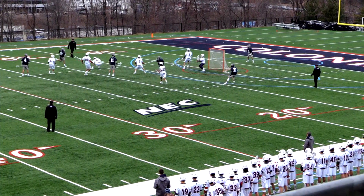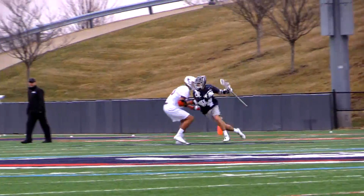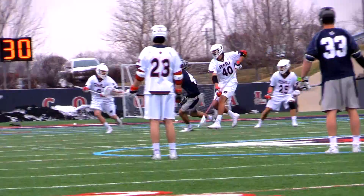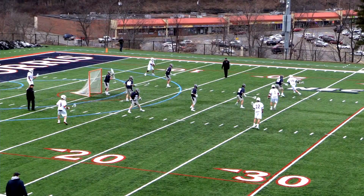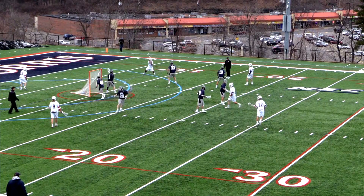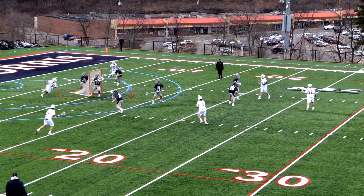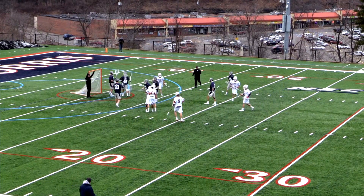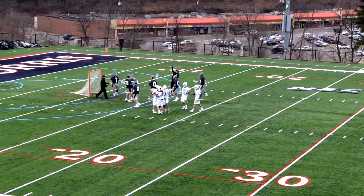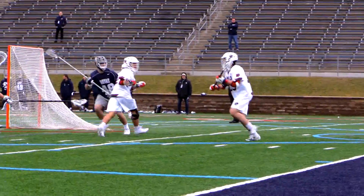A hard shot from 10 yards out on the angle and it's in the corner — the Hoyas are on the board first. He's your leading scorer with school records in saves, 502 saves coming into this game. And the inside shot gets in — nice shot, that's Jimmy Perkins! Perkins sneaking out from behind the net, the quick shot, and the little man ties the game at one.